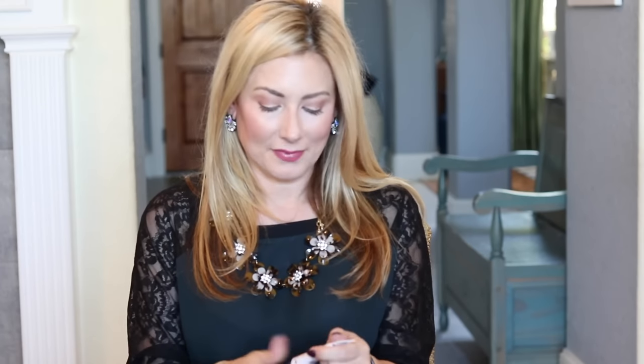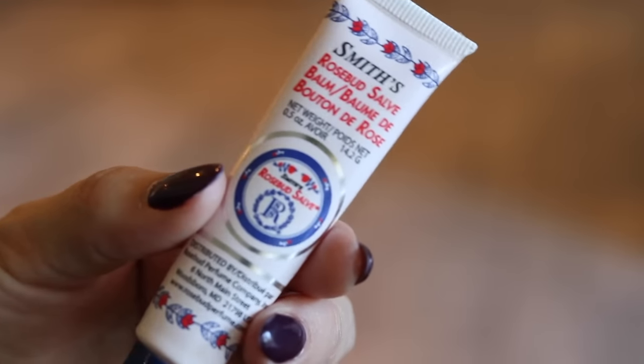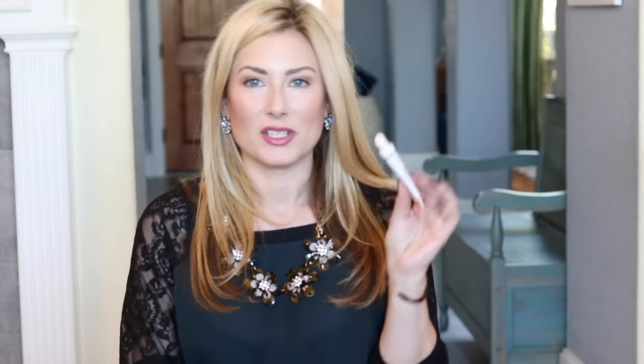Speaking of squeegee-type tops, another favorite is the Smith's Rosebud Salve. I like the squeegee tube — I've had this one a while and it's been in my purse. It has a pleasant rose scent if you're into rose, and the squeegee tube is great for keeping in your purse on the go. It is quite moisturizing.